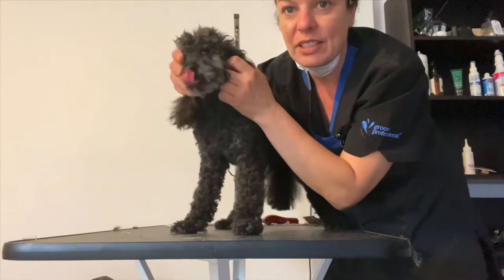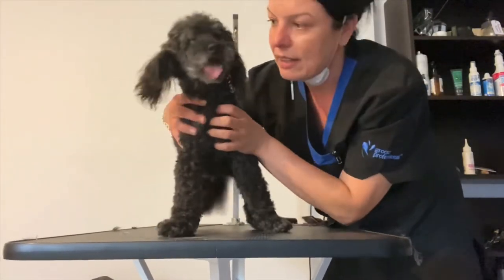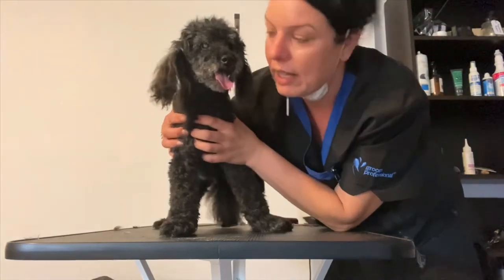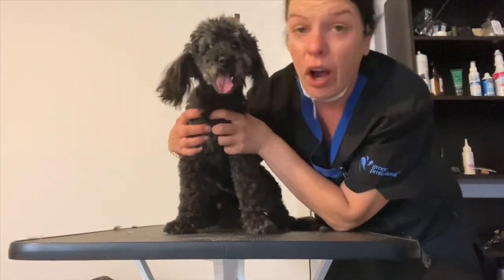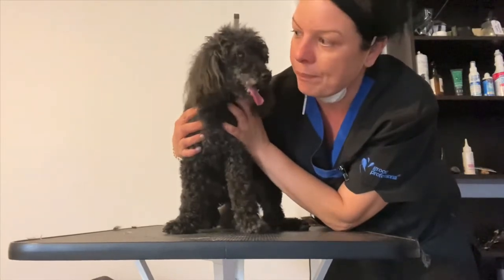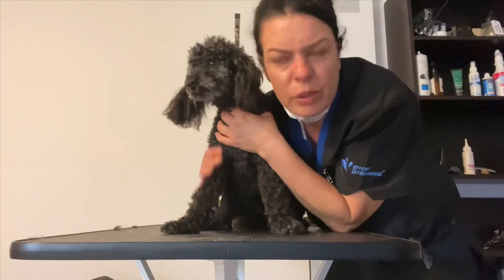When we get around this side you can see he doesn't like me touching his face straight away. Being blind in one eye, I can't blame him. He's very, very nervous — owner knows all this. If you have your own salon and you can't do any more on a dog, don't push it.